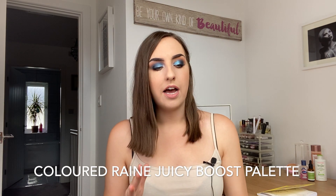The first thing on my list is the Coloured Rain Juicy Boost palette. I was supposed to film this video last week so obviously some of these releases won't be as new and exciting now because they've been out for a little while, but I still wanted to do the video because there are quite a few things in here that I am interested in and quite a few that I'm not. With this product I have now seen a couple of video reviews on it.